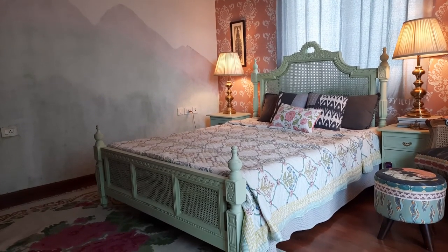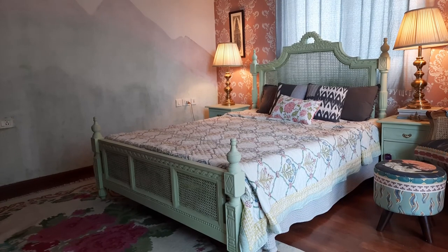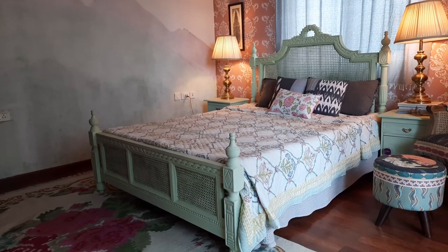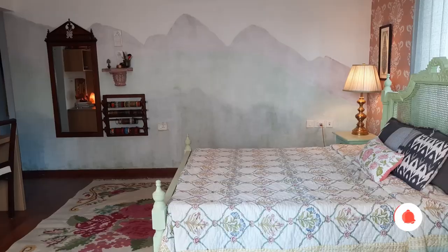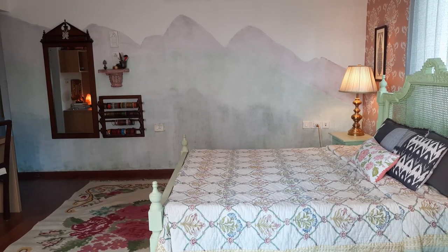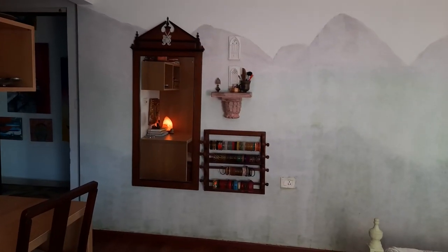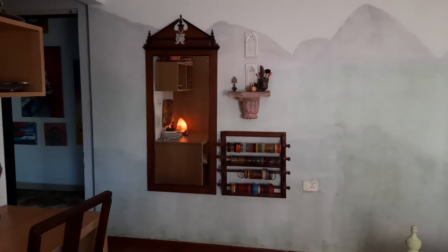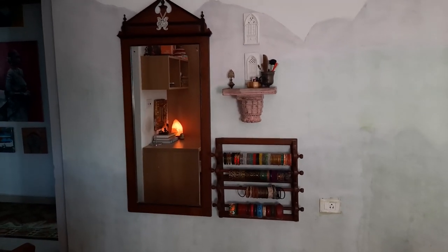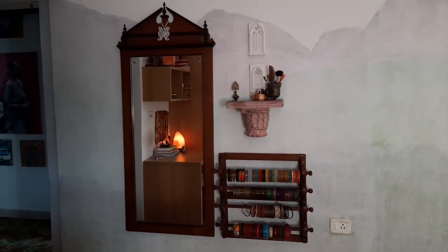My bed is solid mango wood and I've had several people write to me asking if they can copy the design — and of course, being a decor blogger, you want people to copy what you have in your home. The mirror and the banger stand are again from Minu. The little pink shelf is from my friend Neha, who runs Art by Armaya.